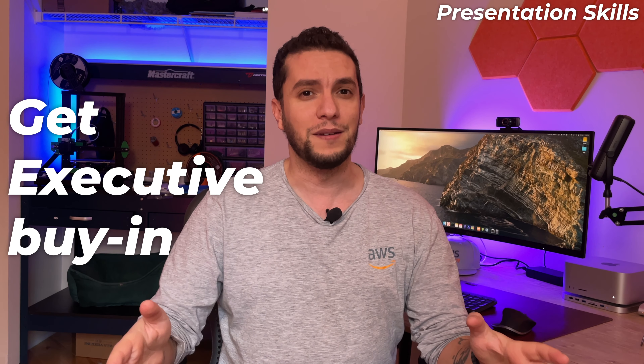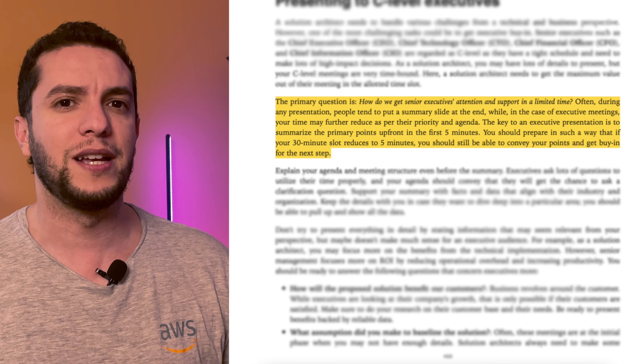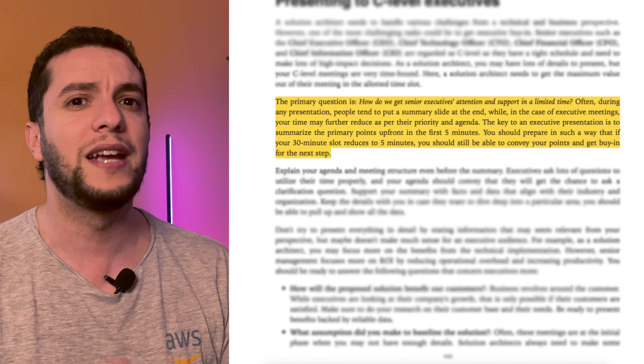One of the most challenging tasks in your job as an SA could be to get executive buy-in. Senior executives — such as the Chief Executive Officer — are regarded as C-level; they have tight schedules and need to make lots of high-impact decisions. As a solutions architect, you may have lots of details to present, but your C-level meetings are very time-bound. A solutions architect needs to get the maximum value out of their meeting in the allocated time slot.